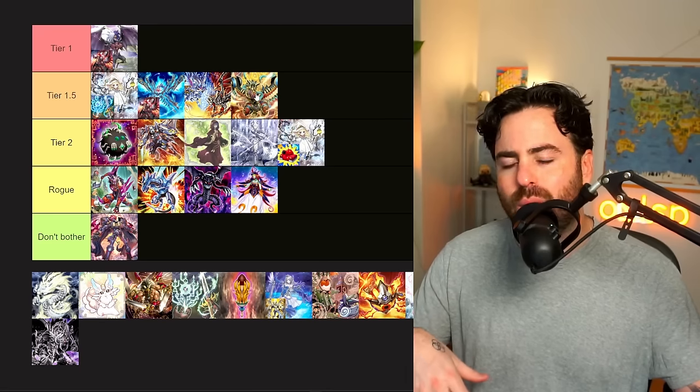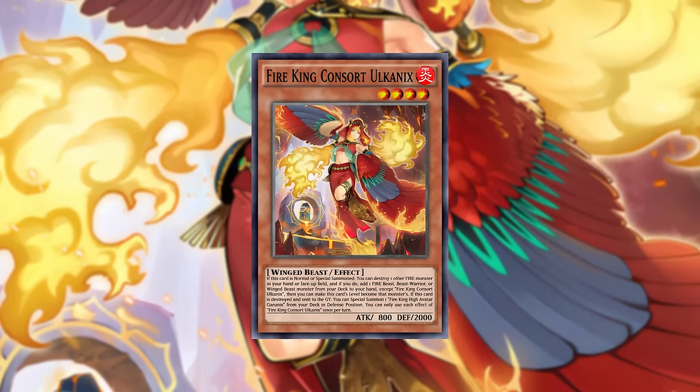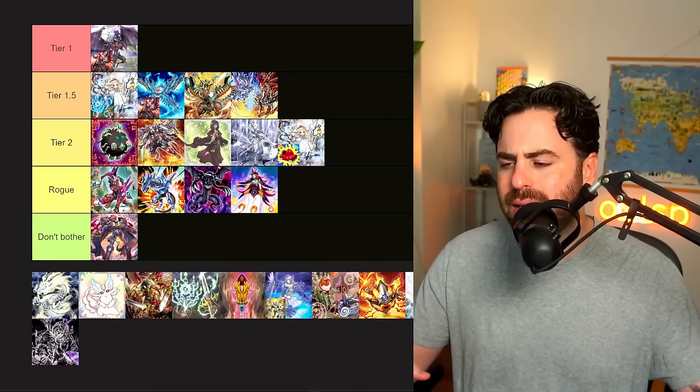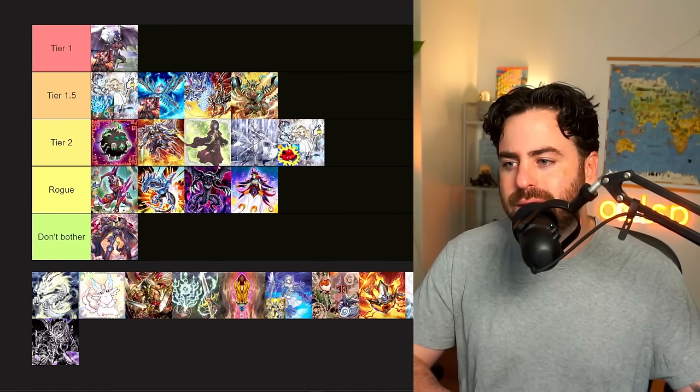Even with Fire King mixed in, in Snake Eye you still have the Snake Eye stuff, but Fire King — until Olcanix comes out — if Olcanix were legal now, Fire King Consort Olcanix would probably push it higher. But since it's not, I think it's going to be around here, maybe slightly lower.